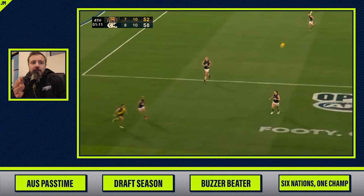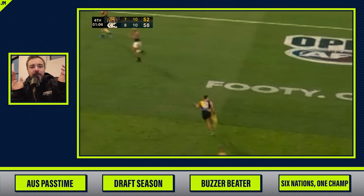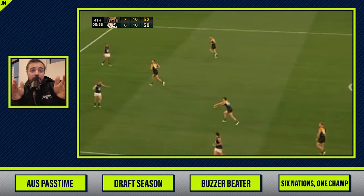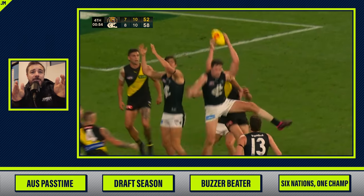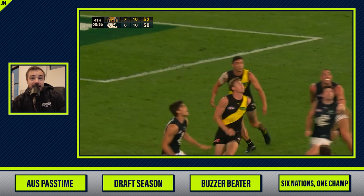You have to bounce it every 15 meters — you can't just run with it the whole time. He catches it, gets a free kick, and kicks it to this guy who also gets a free kick and is going to try to put it in nice range for the goal. Tom Lynch comes up with the catch — that's as big as the slip I talked about earlier, because that is a contested catch.